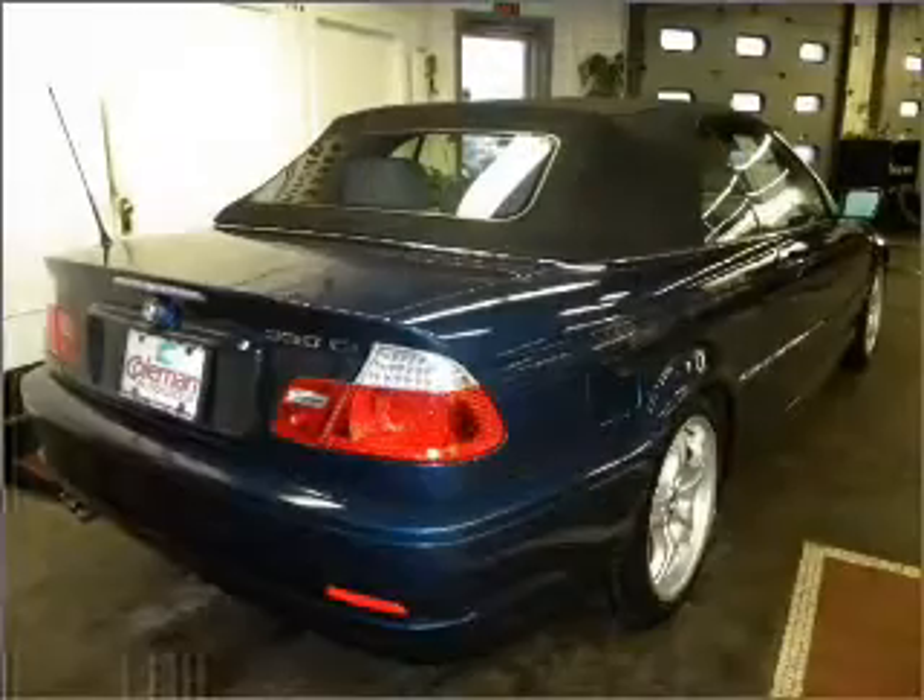Premium wheels lend a distinctive appearance. Treat yourself to the splendor of a premium sound system. The anti-lock braking system will keep you safe on the road. Memory settings are just one of the extras.